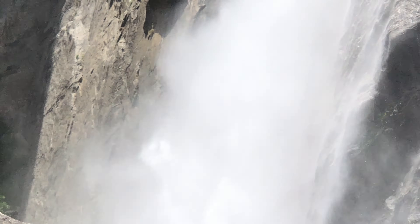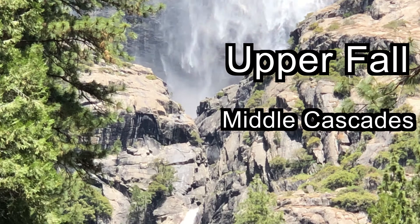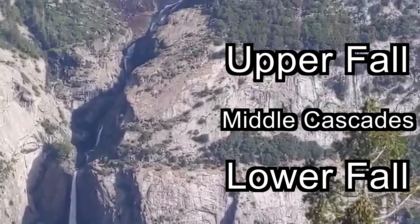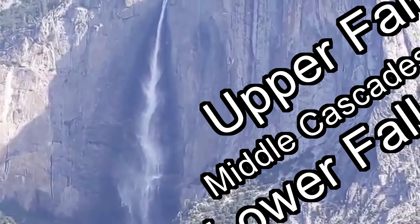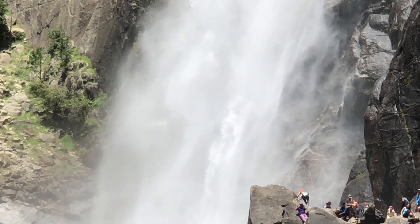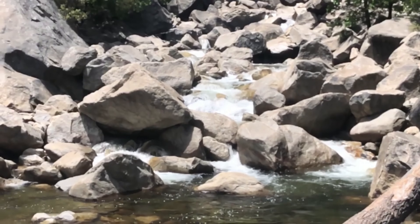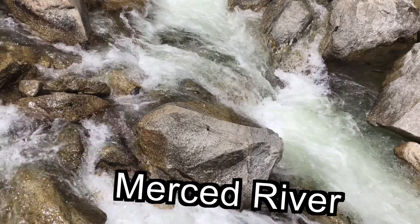It's actually made up of three tiers of waterfalls: the upper fall, the middle cascades, and the lower fall. After the water droplets plummet 739 meters, they make their way down to the Merced River.